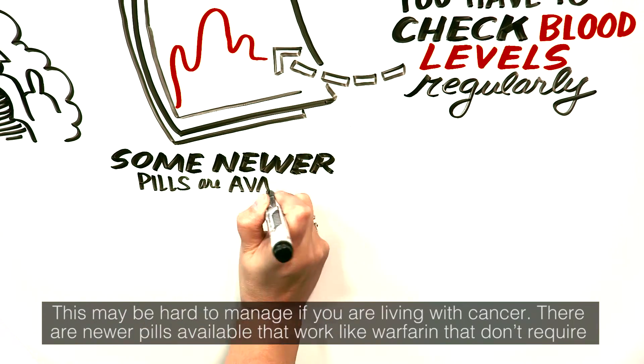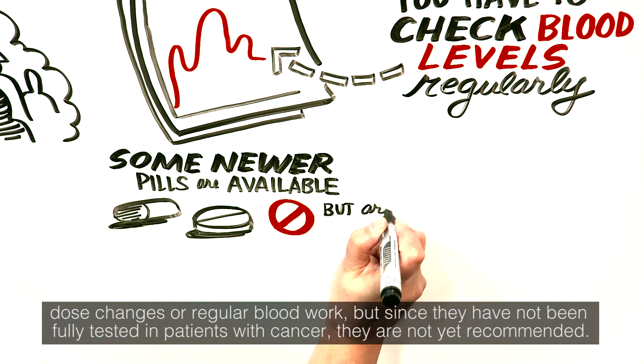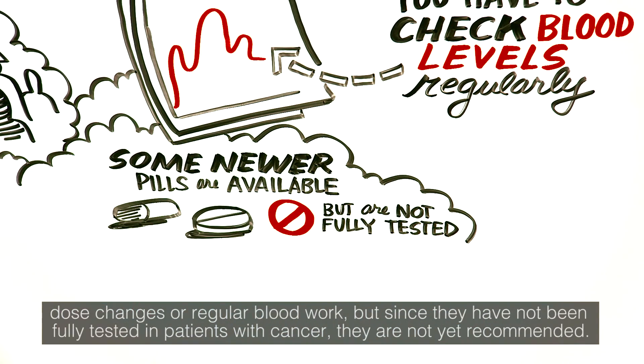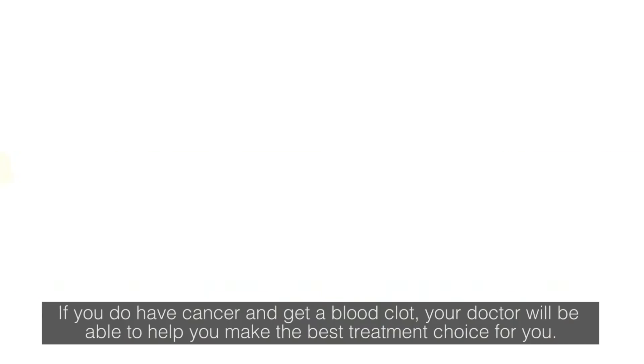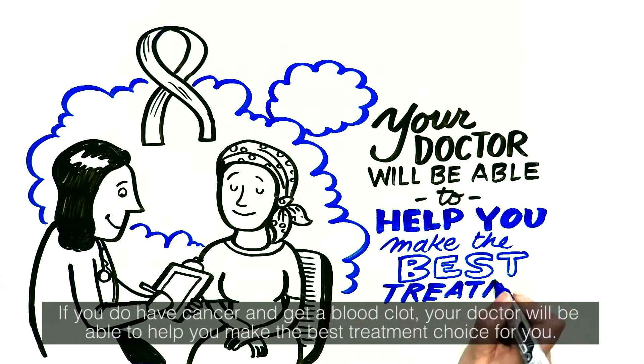There are newer pills available that work like warfarin and don't require dose changes or regular blood work, but since they have not been fully tested in patients with cancer, they are not yet recommended. If you do have cancer and get a blood clot, your doctor will be able to help you make the best treatment choice for you.